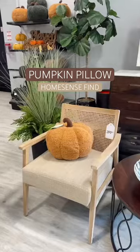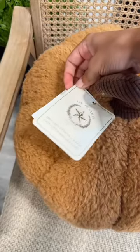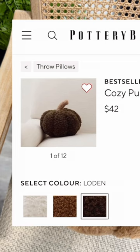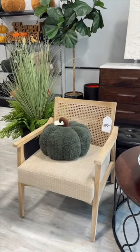If there's one thing you can count on HomeSense, it's to deliver a good dupe, and this pumpkin pillow really stole my heart. It's so cute, and it was only $25 in comparison to some other pumpkin pillows I've seen at Pottery Barn. This is a steal — I did not hesitate, it was immediately added to my cart. It also came in this beautiful green color.